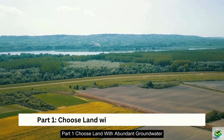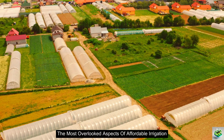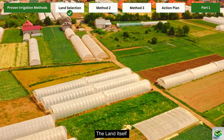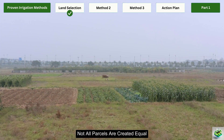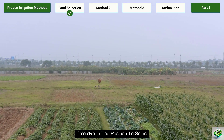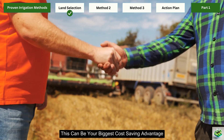Part 1: Choose land with abundant groundwater. Let's start with one of the most overlooked aspects of affordable irrigation — the land itself. The truth is, not all parcels are created equal when it comes to water accessibility. If you're in the position to select your farming location, this can be your biggest cost-saving advantage.